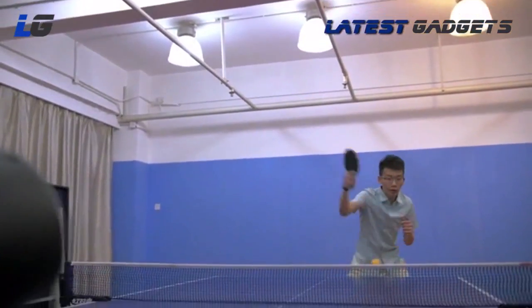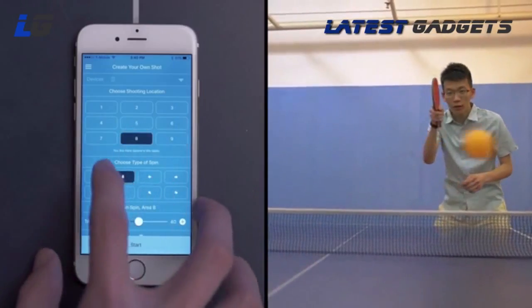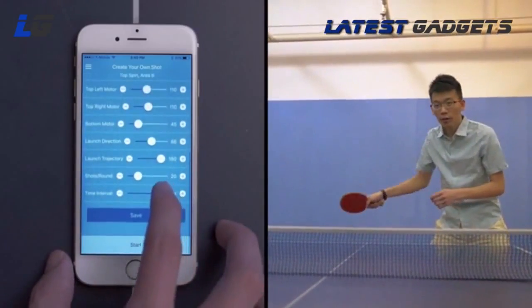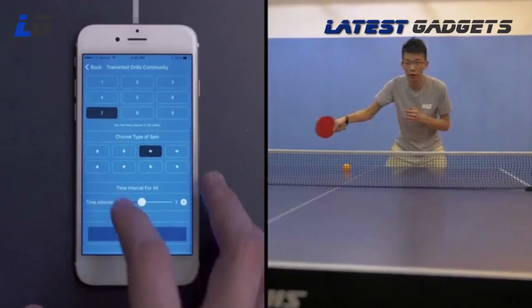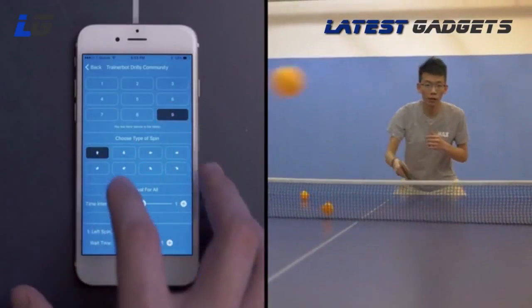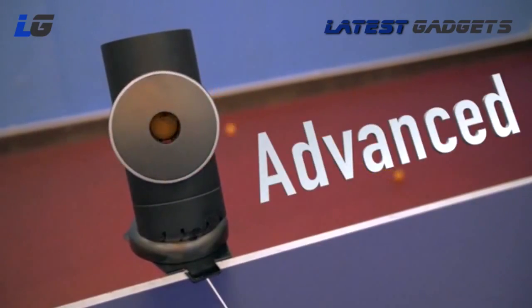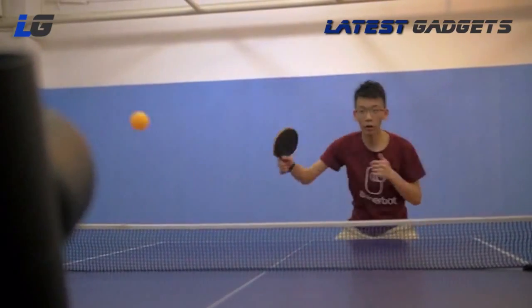TrainerBot lets you pick a setting that's perfect for you. Beginners can practice their forehand with slow, easy shots — just choose a location, spin type, and a slow interval. As you improve, TrainerBot grows with you. You can create a sequence that involves multiple shots, like forehand and backhand. And for advanced players, TrainerBot becomes unpredictable — you can make it shoot randomly at maximum speed.